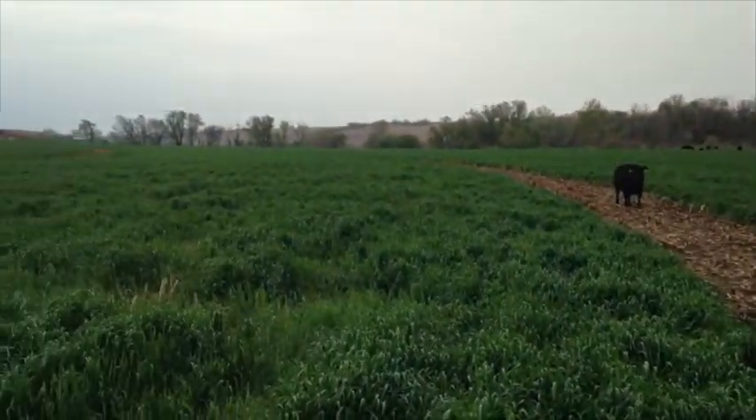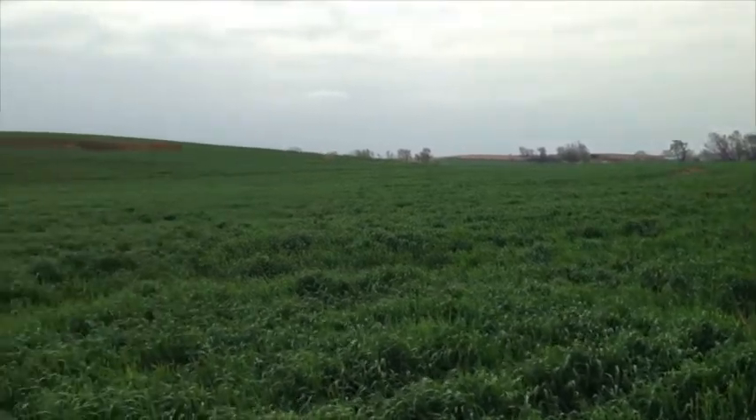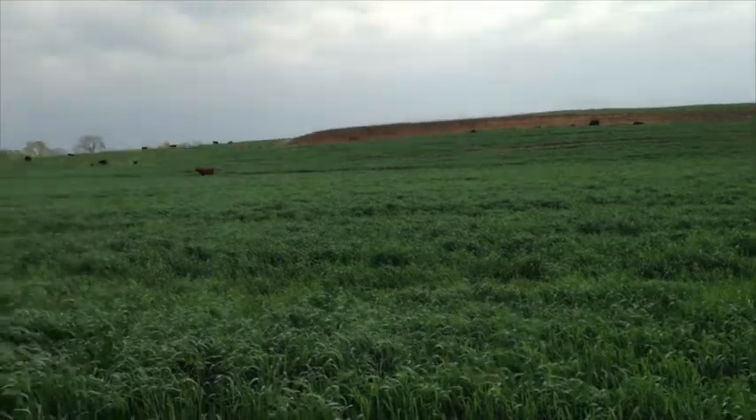This producer has had a lot better luck drilling the cover crop than aerial seeding — they've tried both, but drilling gives a lot thicker stands. Even with the drier conditions last fall, they've been a lot happier with it, and we've seen that throughout the county with the heavy cattle populations here.